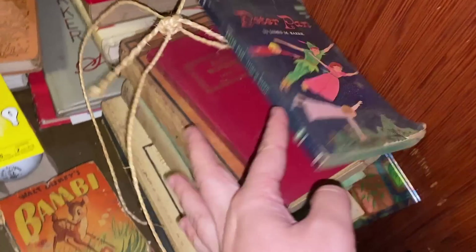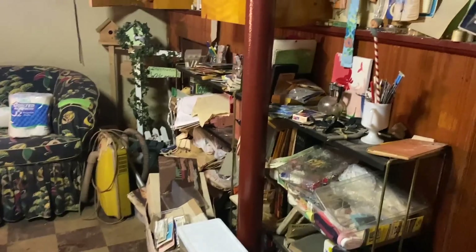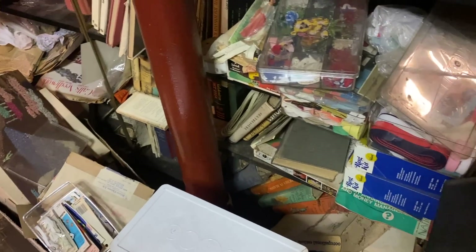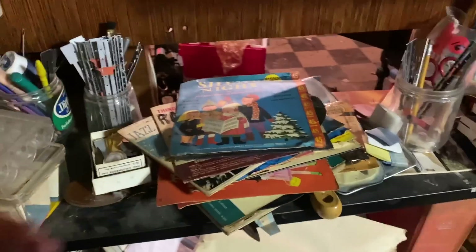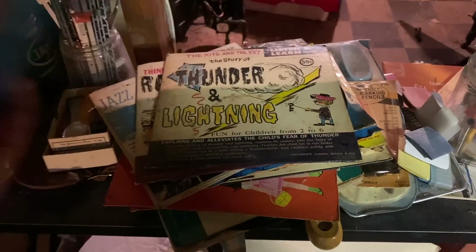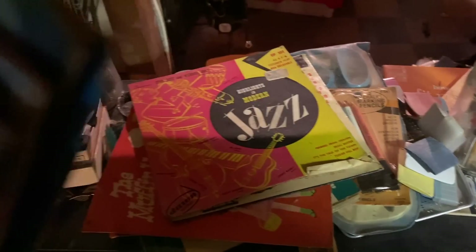I then went down into the basement and came across some older books. I thought that Bambi was really cool and the Peter Pan. I just wasn't sure the prices at this point, so I didn't grab everything I saw. But hiding in the basement was this little elf pencil, which I did take. There were a lot of books and crafting things downstairs that were a lot older. I came across this pile of records, which I looked through. I was hoping to find a Halloween one, which are pretty hard to find — but sometimes you can come across them. Usually it's Christmas and different children's ones, which was the case here, but still fun to look at.